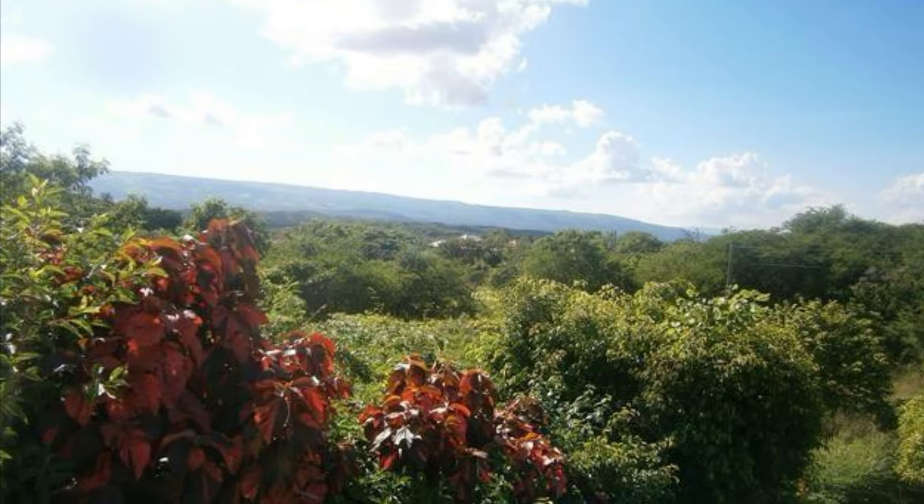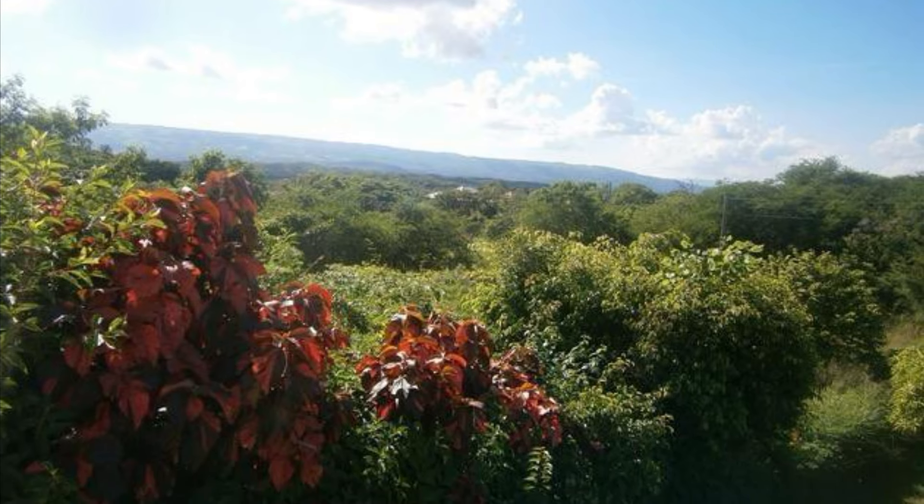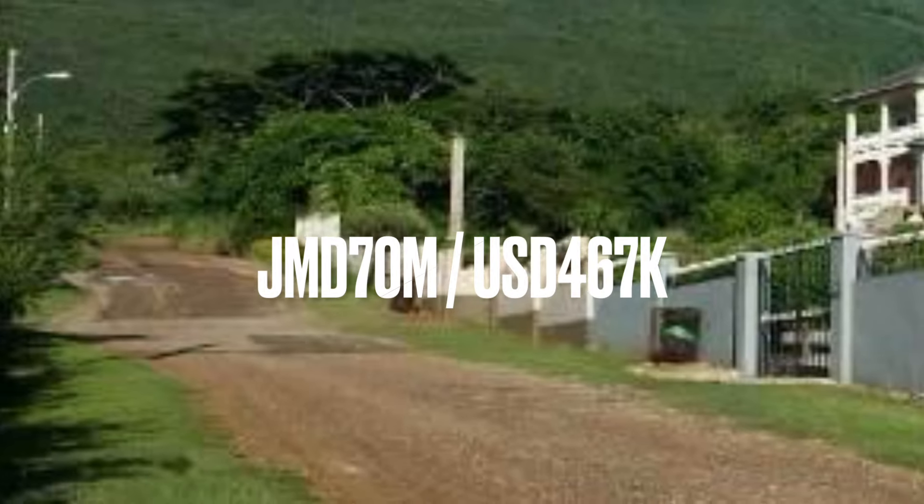This home is for sale in St. Elizabeth, Jamaica, for 70 million Jamaican dollars, or about 467,000 US dollars.